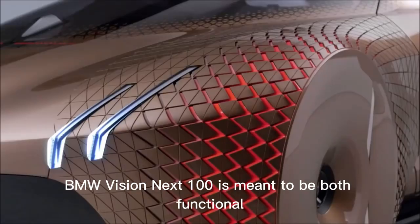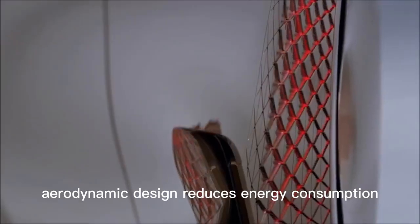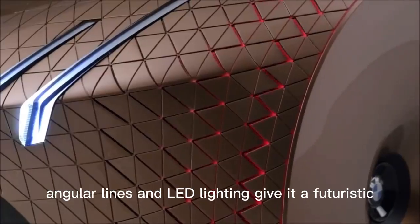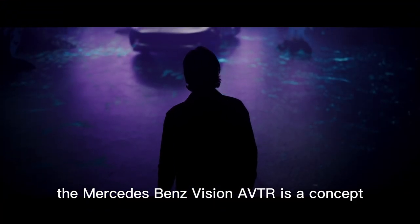The exterior design of the BMW Vision Next 100 is meant to be both functional and visually striking. The car's lightweight, aerodynamic design reduces energy consumption and emissions, while its sharp, angular lines and LED lighting give it a futuristic and sporty look.